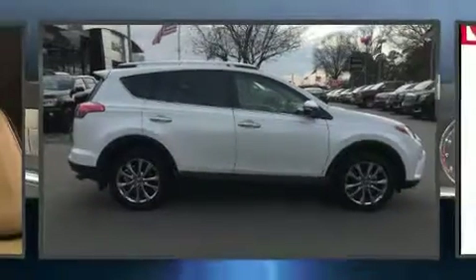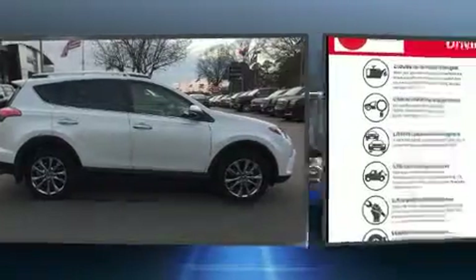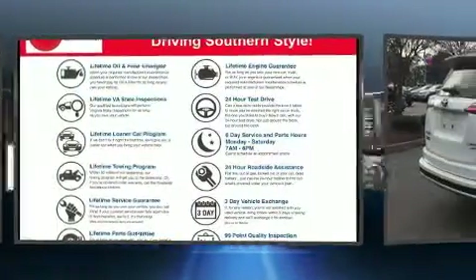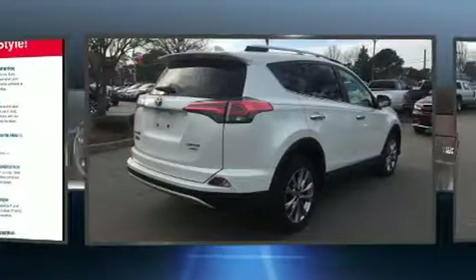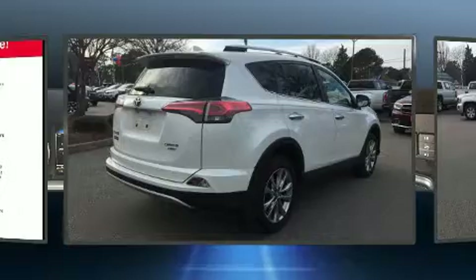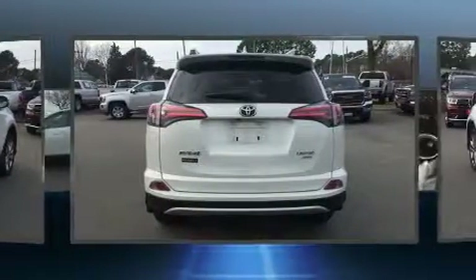Load your family into the 2016 Toyota RAV4 with less than 20,000 miles on the odometer. This four-door sport utility vehicle prioritizes comfort, safety, and convenience. Smooth gear shifts are achieved thanks to the 2.5-liter four-cylinder engine.